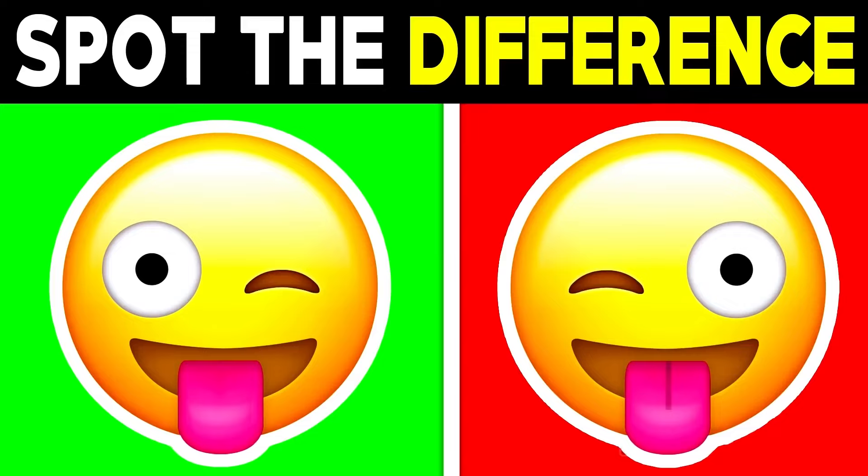Can you spot the difference between these two emojis? Comment what the difference is if you can see it. The difference is actually with the tongue — the emoji on the right has a line on its tongue, but the emoji on the left is missing the line. How quickly did you spot this?